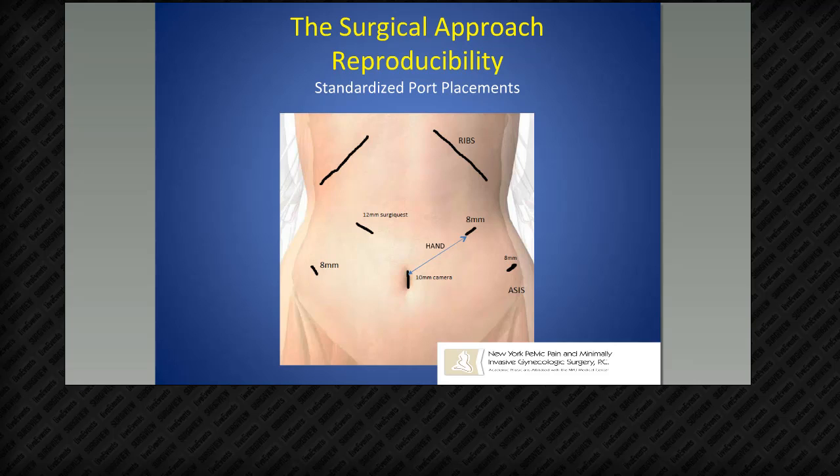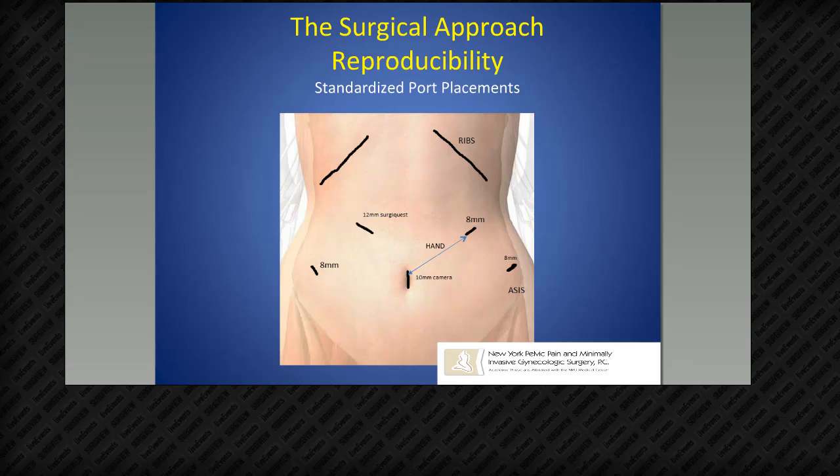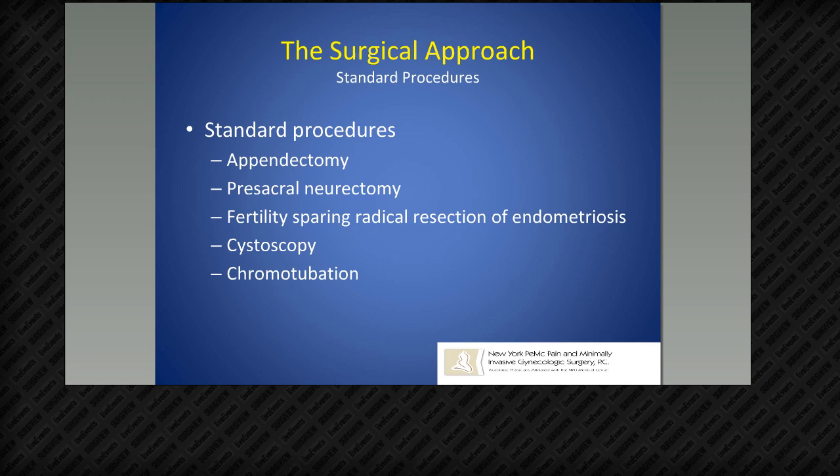This is my planned incision set. We stopped using the right upper 12-millimeter incision — SurgeQuest has provided us with a new 5-millimeter port we recently started using at NYU. For endometriosis, these incisions work no matter how severe the disease is. For all chronic pelvic pain patients planning future pregnancy, I do the same set of procedures: appendectomy, lumbar sympathectomy, fertility-sparing radical resection of endometriosis, cystoscopy, and chromotubation.